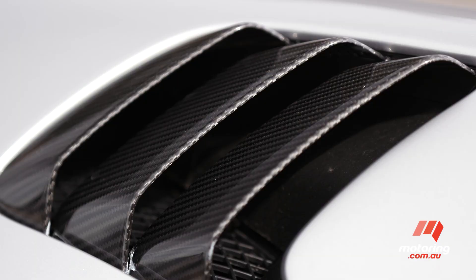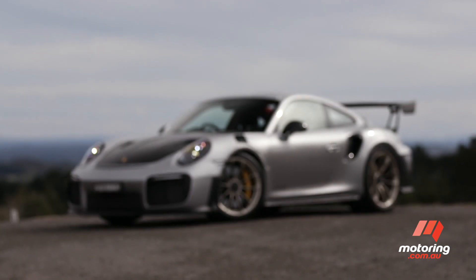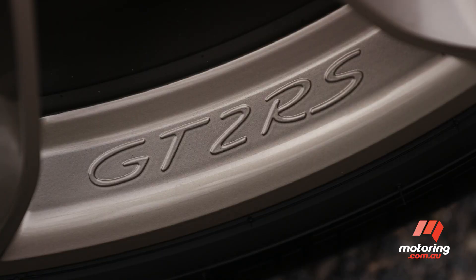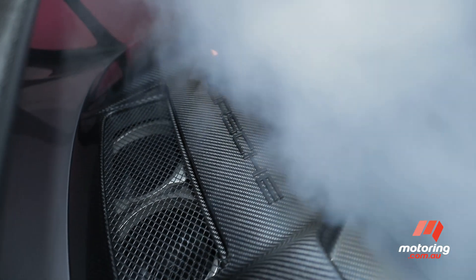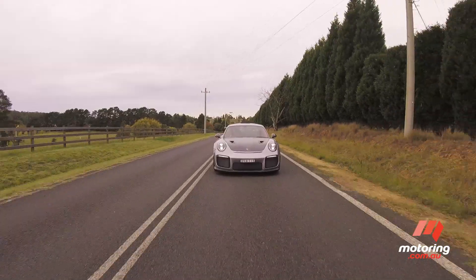Earlier versions of the GT2 RS might have been known as the Widowmaker, but this latest generation model carries a title that is much more indisputable — it is the fastest 911 ever built. For 2018, the GT2 uses a twin-turbo flat-six that makes an incredible 515 kilowatts, enabling a 0-100 time of only 2.8 seconds.